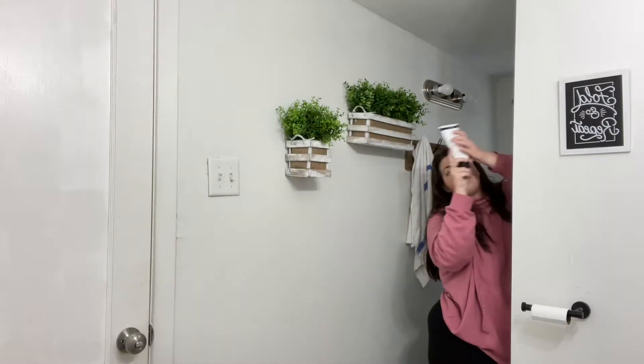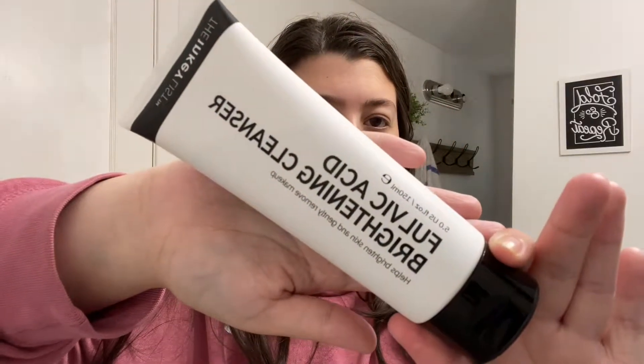First we need to wash our face, moisturize, and get this ready. I use a face wash in the shower because I find myself washing my face more often when I'm already in there. Usually I skip this step in the morning, but since I'm filming I think I should do it. The cleanser is a fulvic acid brightening cleanser — I've used it twice but I really do like it. I got it at Sephora.